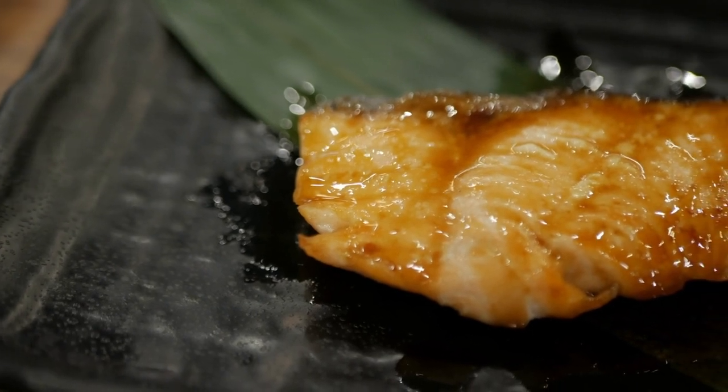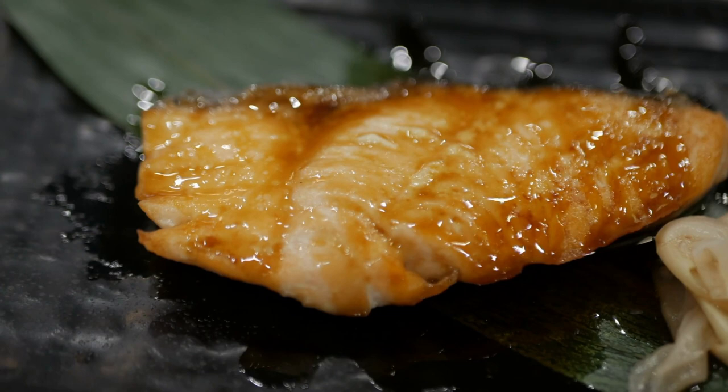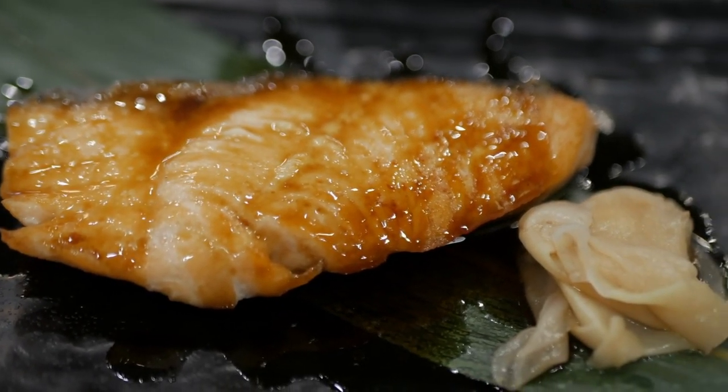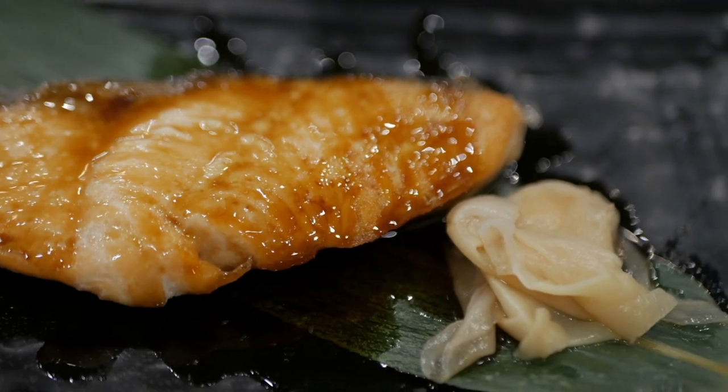Mirin helps to balance the saltiness of soy sauce. Since it has a syrup-like consistency, it's often used as a glaze for foods like teriyaki sauce. It is a key ingredient in all kinds of glazes, marinades, and sauces. As a marinade, it makes the meat more tender and juicy.